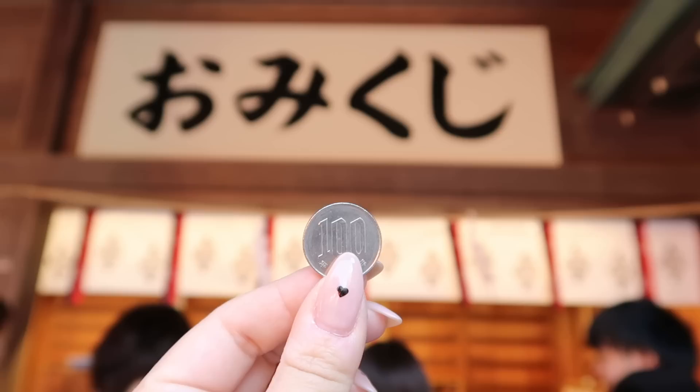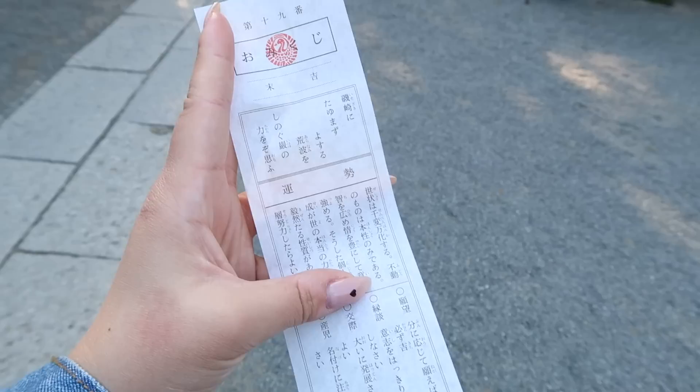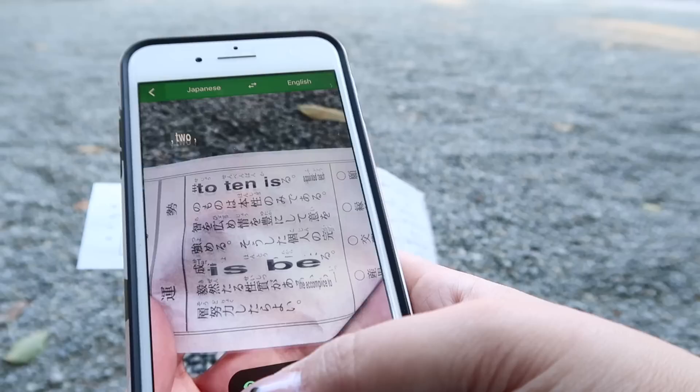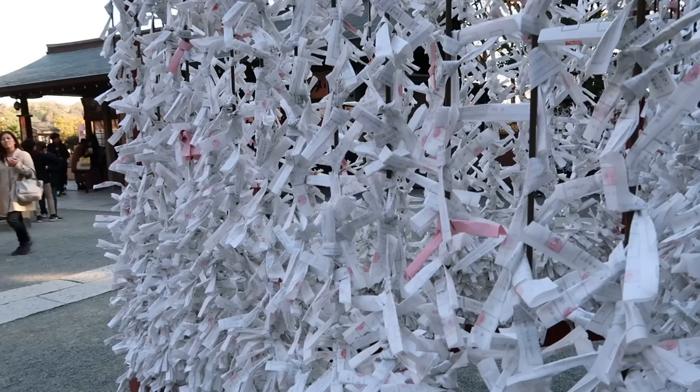They have omikuji here too. Omikuji is like a fortune — let's give it a go! This is the one I got. I'm pretty sure they have English fortunes too, but I picked the wrong one. Let's use Google Translate and see what this one actually is. Not a great one this year, but hey, if you get a bad fortune, you just tie it up here so you leave your bad luck behind.